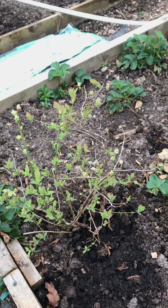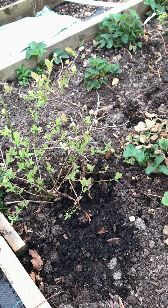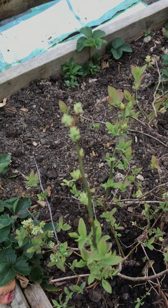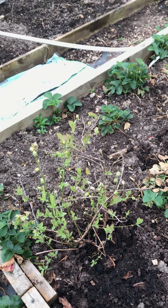Now I have discovered under this blueberry a tunnel, which I hope I've got rid of. It is beginning to look a little bit healthier with some flowers on.